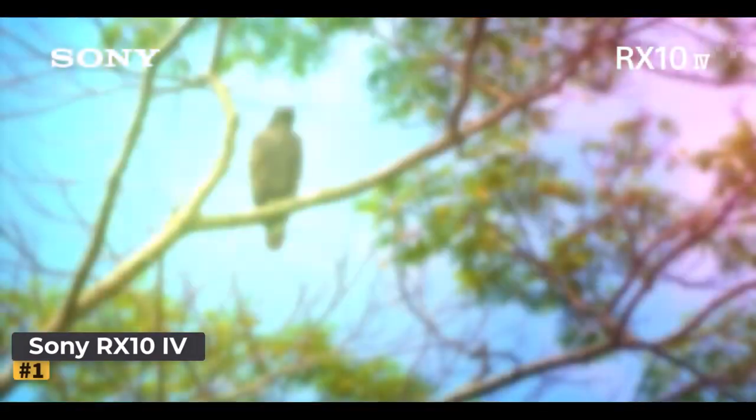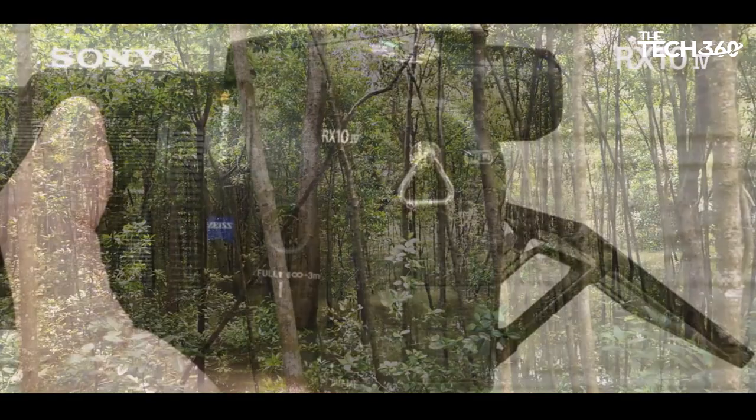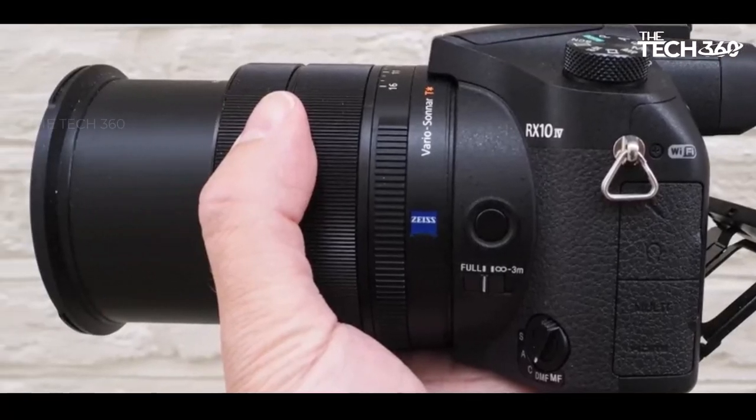Number 1: Sony RX10 IV. The Sony Cybershot RX10 IV, though commanding a higher price, justifies its premium status with a plethora of features that make it stand out in the camera market.